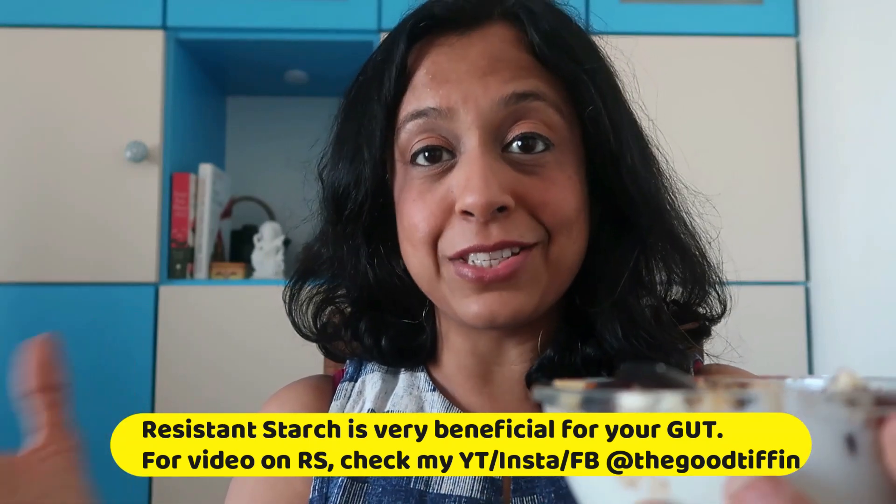To know more about resistant starch, you can check out my video on the subject — it's available on YouTube, Insta, as well as FB. So I'm going to dig in and enjoy this beautiful breakfast smoothie bowl that I've made for myself.